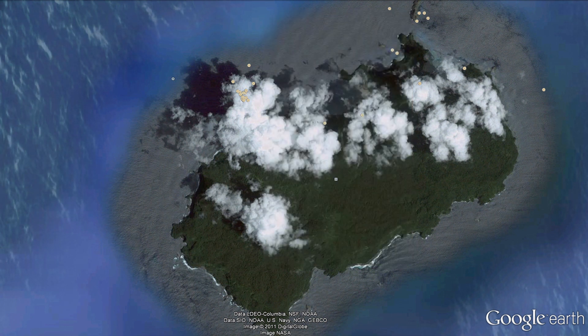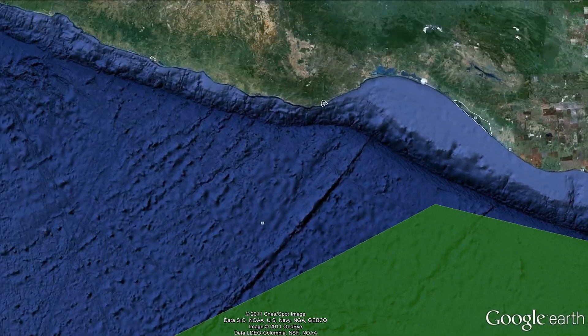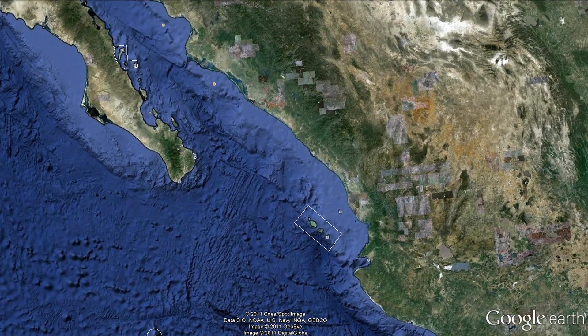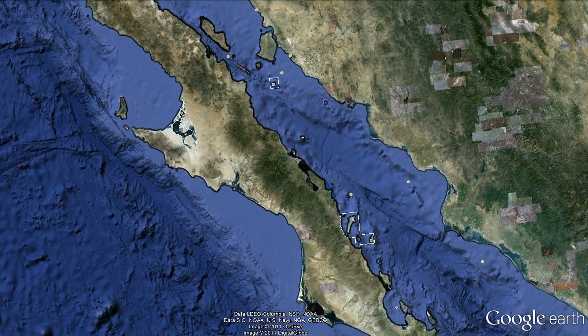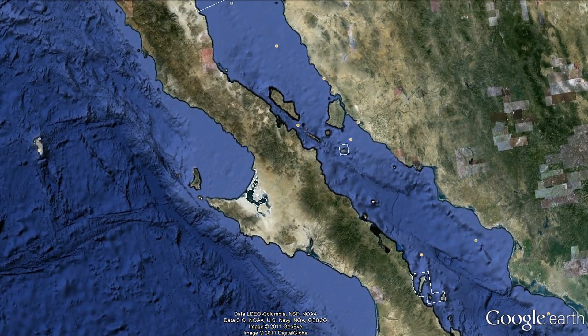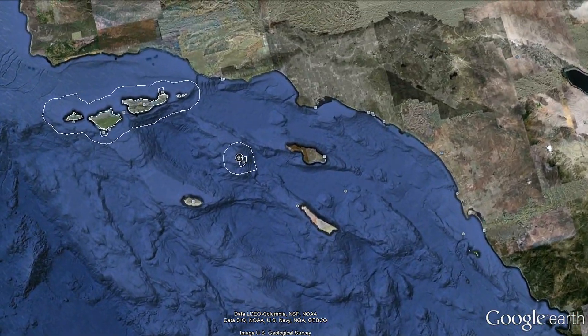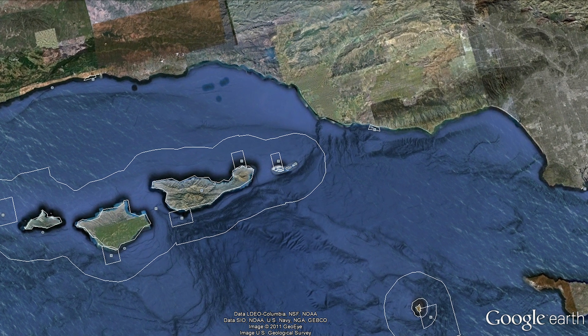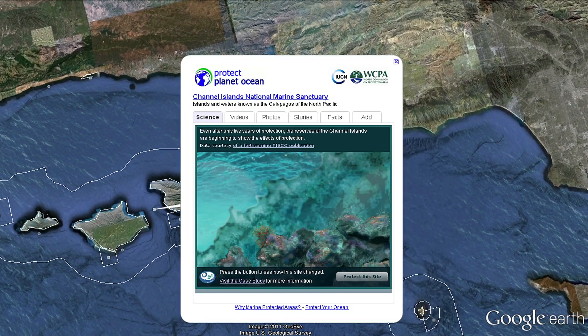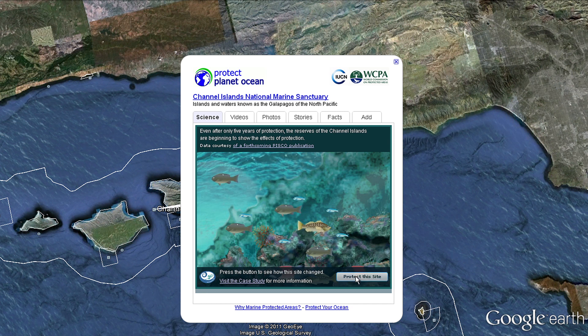Flying north and following the routes of blue and humpback whales, let's track up the coast across the Gulf of California — so important for marine mammal species on migration and those that live there all year round. Just north of that, the Channel Islands National Marine Sanctuary, established in 1980, with animated pop-ups showing what protection has done to greatly benefit the marine environment around these islands.